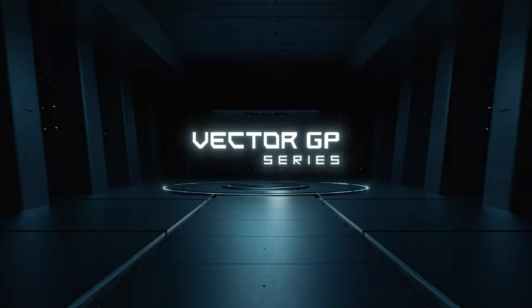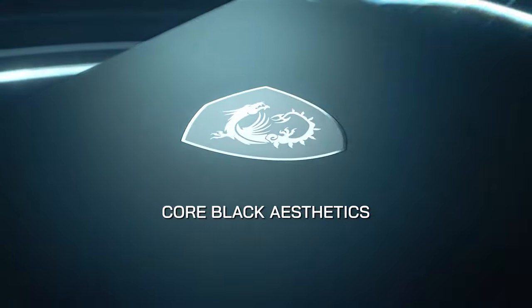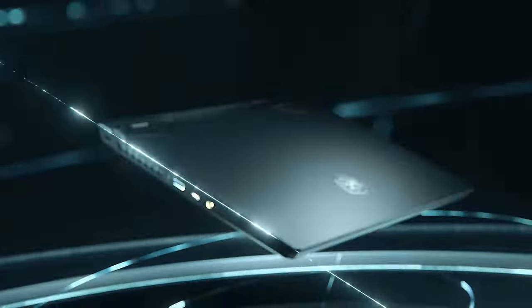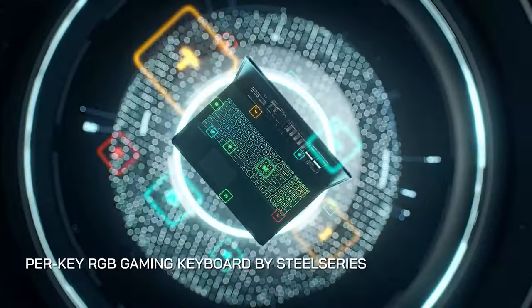Meanwhile, the Vector GP series was born with a new concept. MSI said that the name Vector represents MSI's expectation for the GP series to have all the power needed to satisfy experience in gaming, engineering, or scientific computing.